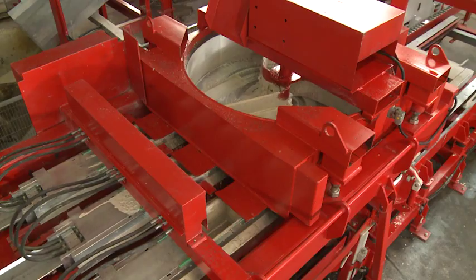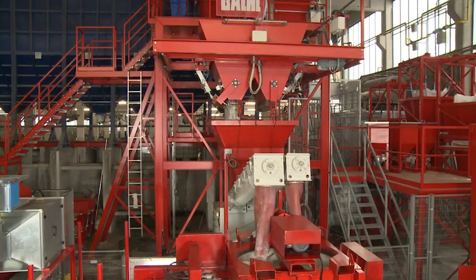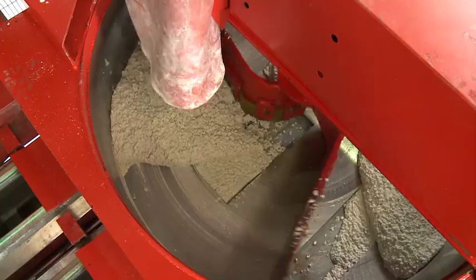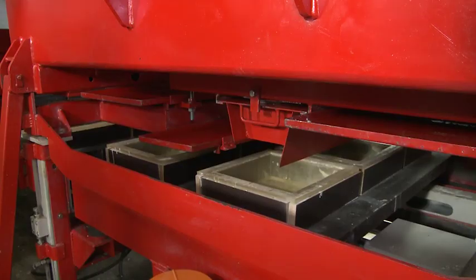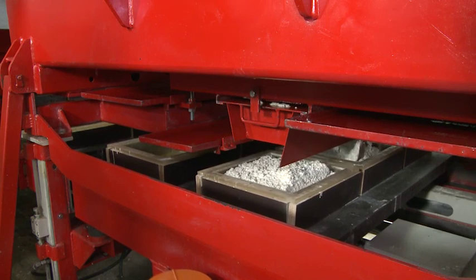The feeding station is filled by means of spiral conveyors. A volumetric concrete feeder is applied with automatically adjustable dosing chambers. BFS know-how for precise filling quantities and high repetitive accuracy guarantees exact product thickness.